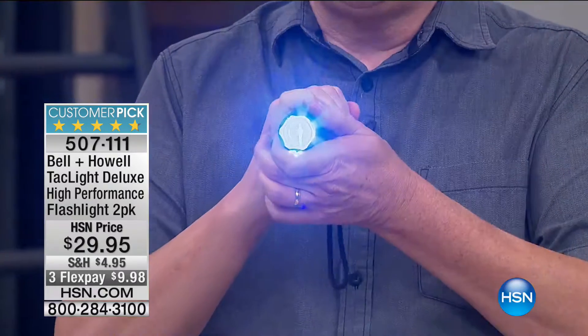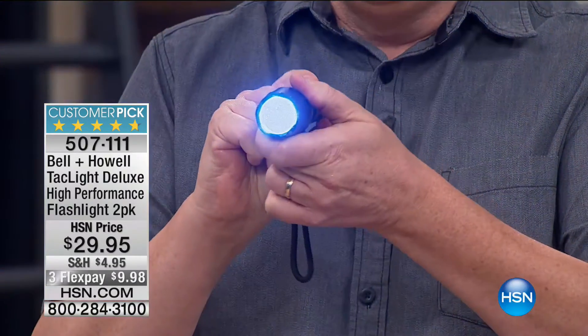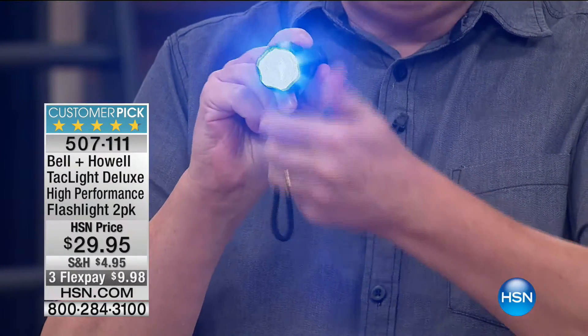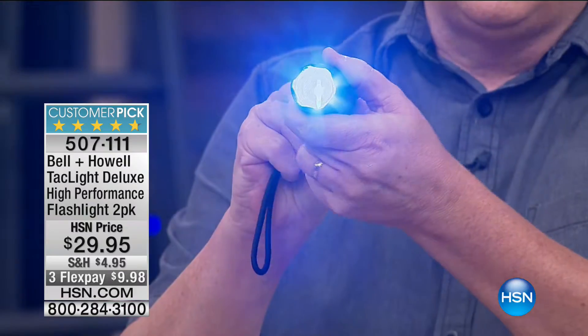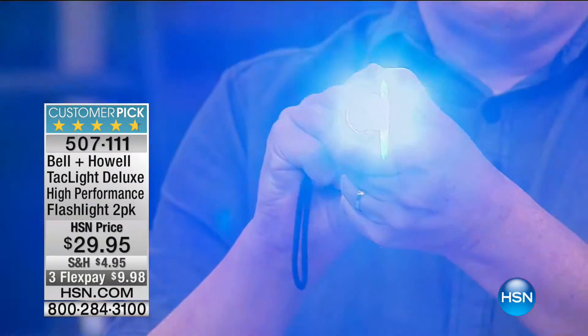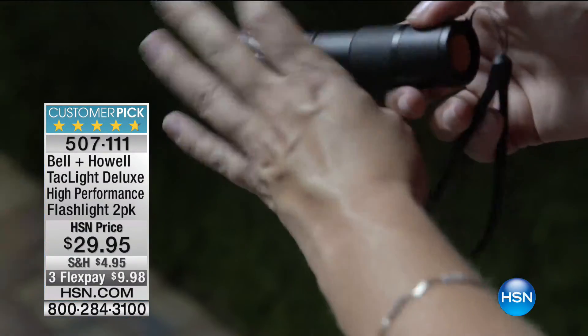I want you to see how super bright these are — up to 40 times more powerful than regular incandescent flashlights. There are five different settings on this beautiful little flashlight. You can see I'm pulling it, making it longer and shorter — what it's doing is actually focusing the beam, making it either a wider beam or a concentrated beam. Sorry, camera guy!